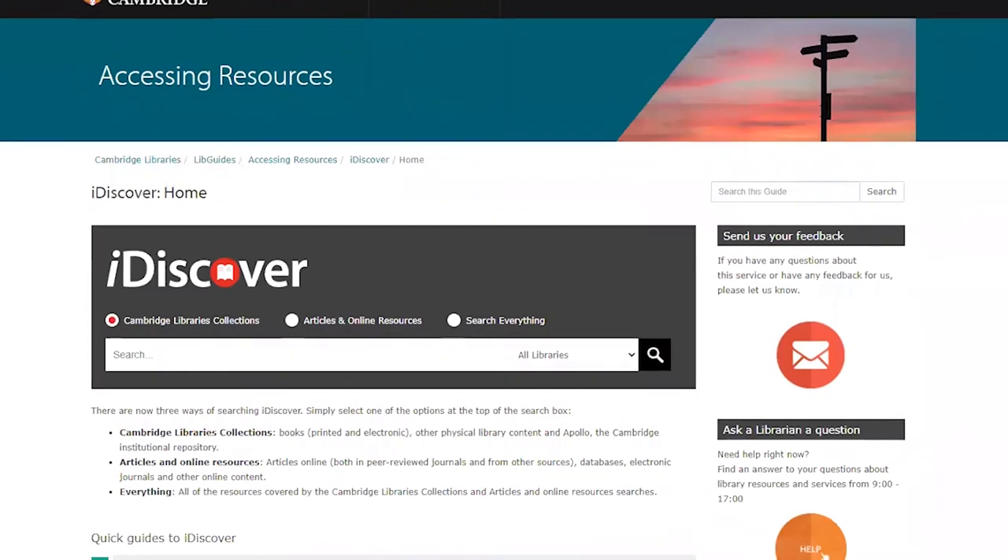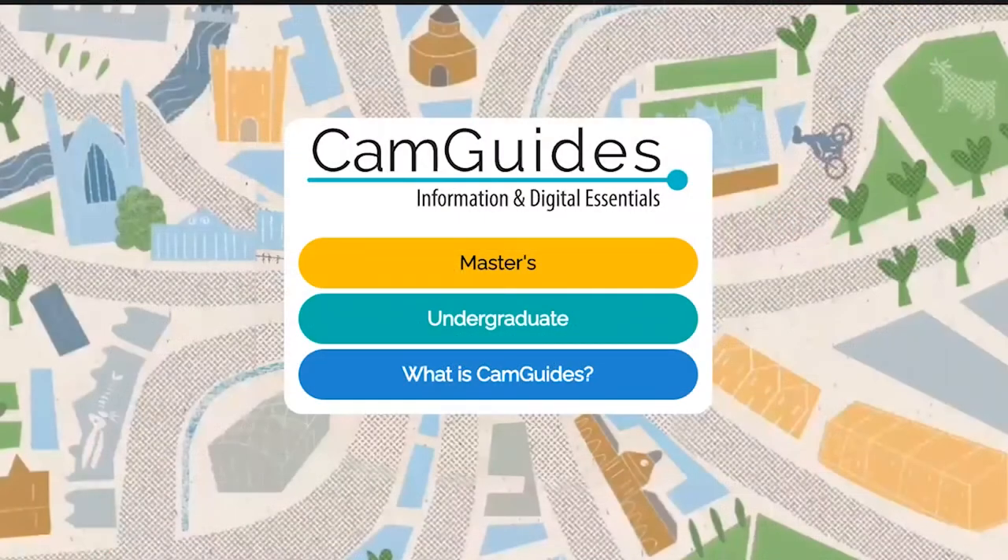We also have a suite of resources called Cam Guides, which are designed to help students prepare for their studies in Cambridge regardless of their subject or college. These focus on some of the academic and information practices and skills that students commonly engage in or require for their degrees. You might have already heard about them, but if not, check out the Cam Guide most relevant to your level of study.